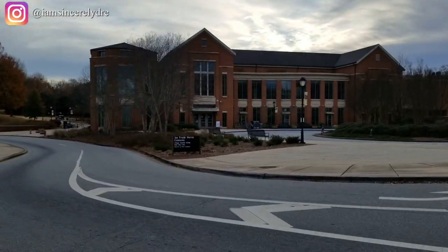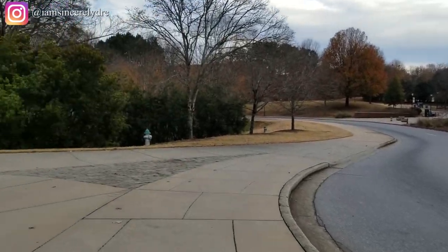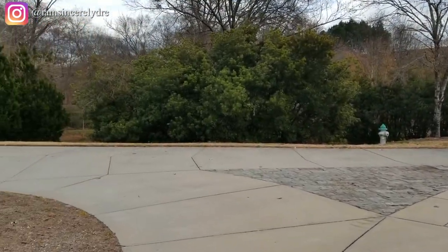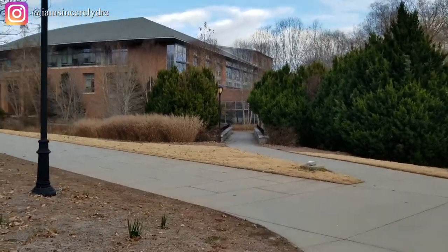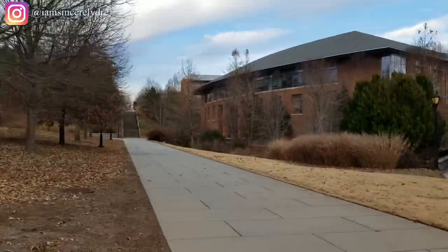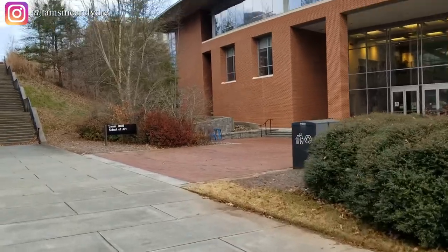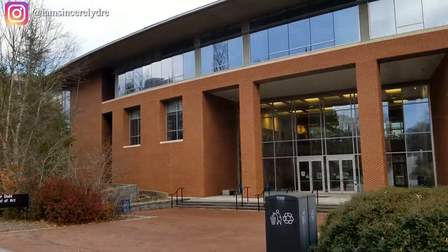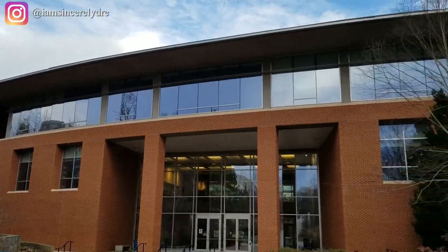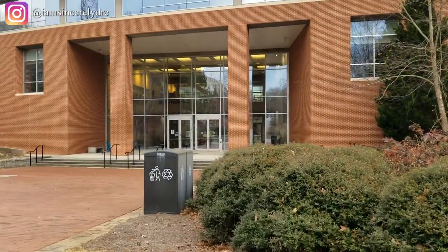Now as we cross the street, on the other side from Joe Frank Harris Commons is our Fine Arts department. You can see a lot of our fine arts buildings over here. The first building to our right is the Lamar Dodd School of Art — you'll probably see some classes in here.